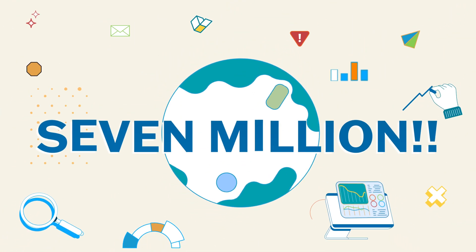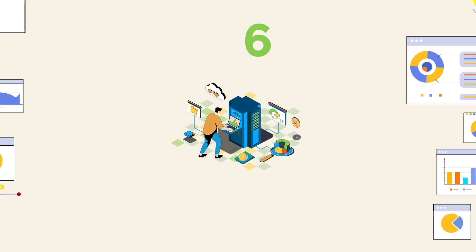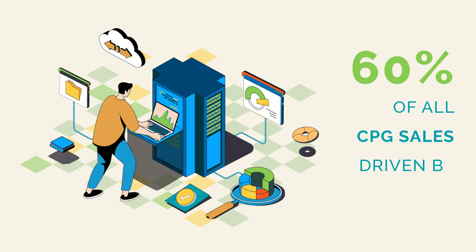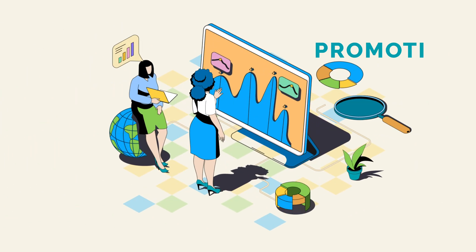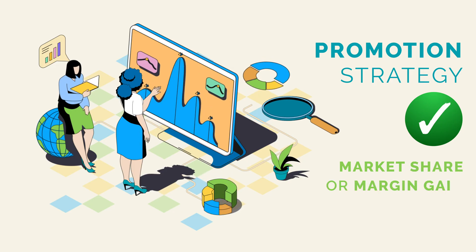7 million! That's the number of consumer packaged goods promotion offers we analyzed last year. With more than 60% of all CPG sales driven by promotions, getting your promotion strategy correct is imperative to meet your market share or margin gain objectives.